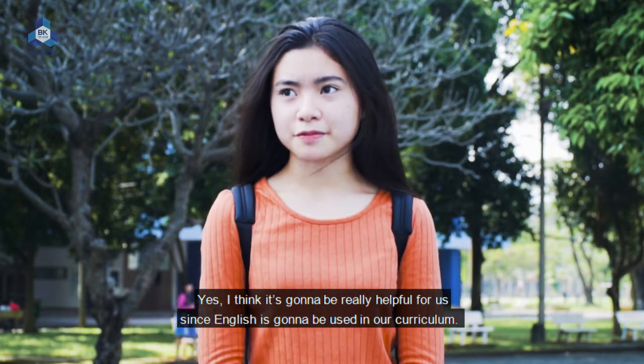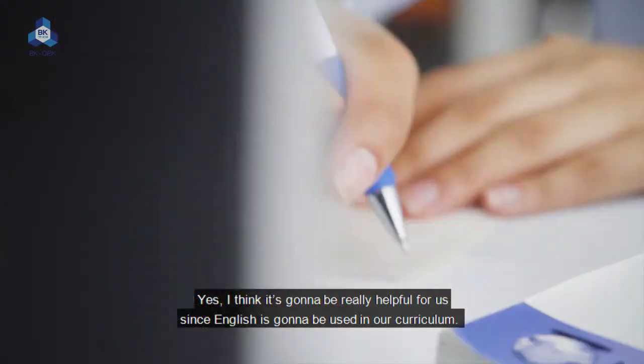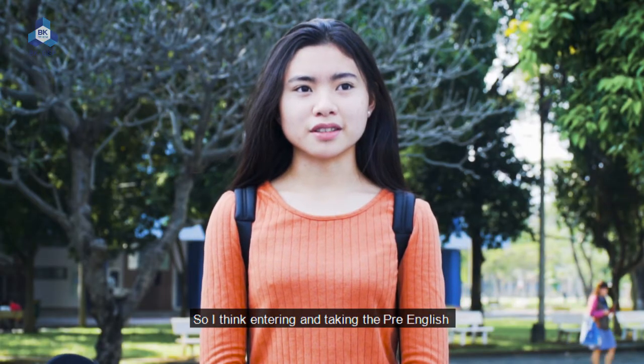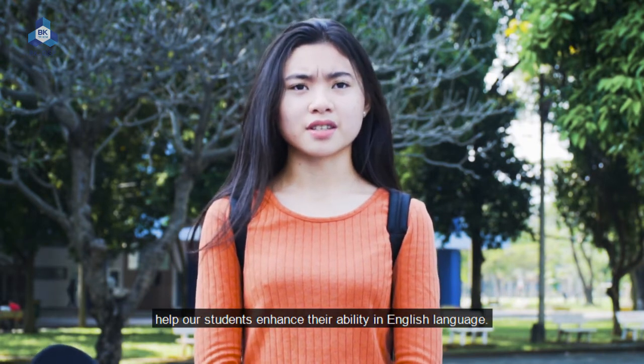I think it's going to be very helpful for us since English language is going to be used in our curriculum. So I think taking the pre-English program will help us to enhance our ability in English language skills.